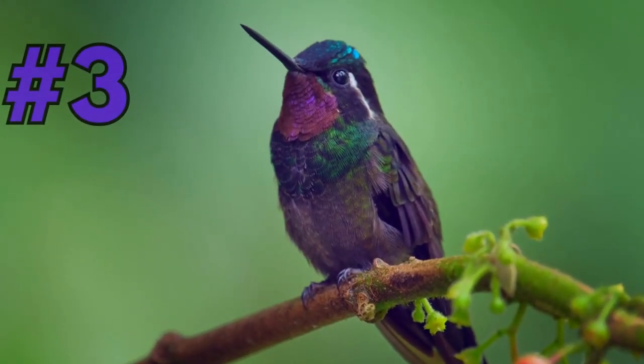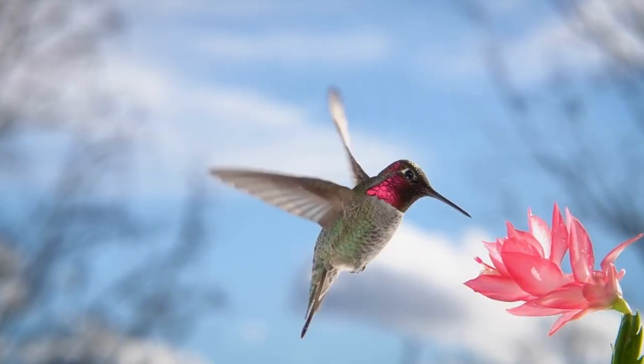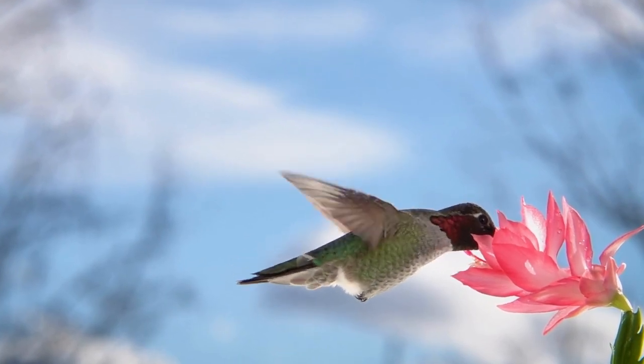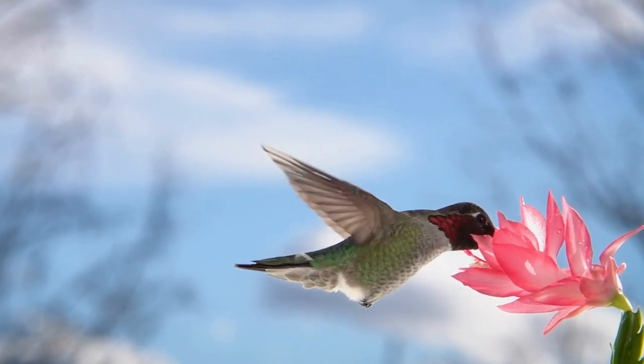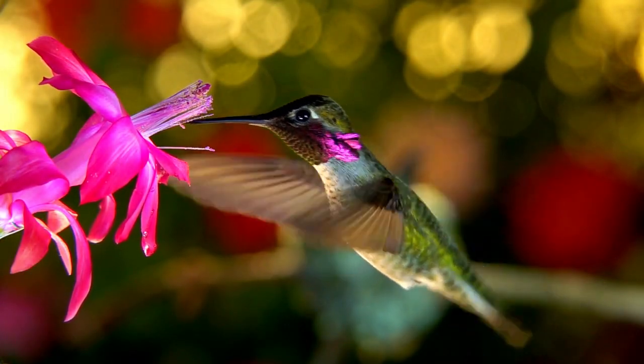Coming closer to the top spot, at number 3, we have the Agile Hummingbird. These tiny, iridescent birds are a joy to watch as they flutter among colorful flowers, using their long beaks to sip nectar. They're truly a testament to the natural beauty found in the Caribbean.